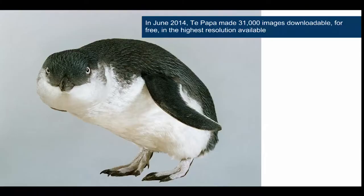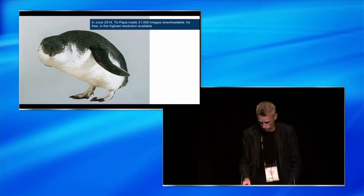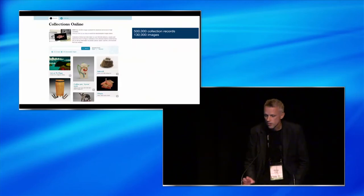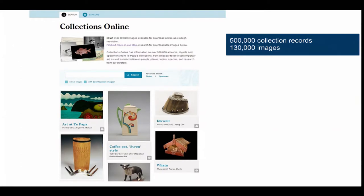In June 2014 we made 31,000 images downloadable for free in the highest resolution that we were able to. We did this through our Collections Online website. It offers access to our digital collections, provides access to 500,000 collection records, and 130,000 of those with one or more images.